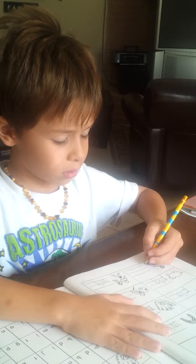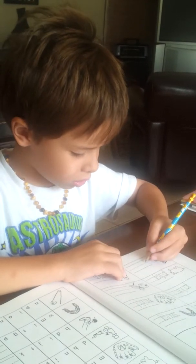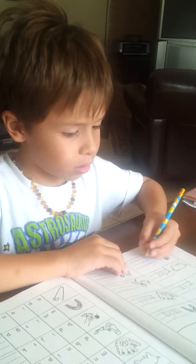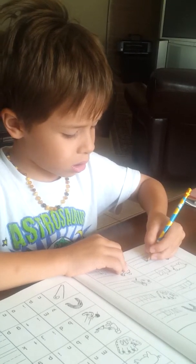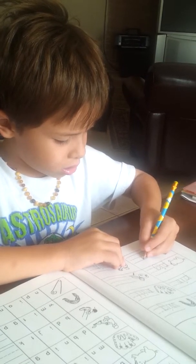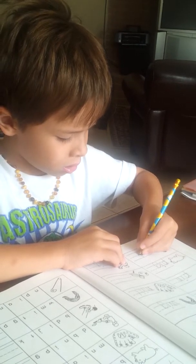Which word are you reading? Which word? Sit. I didn't write sit yet. I don't have to write sit. S, I, and a T. Okay.